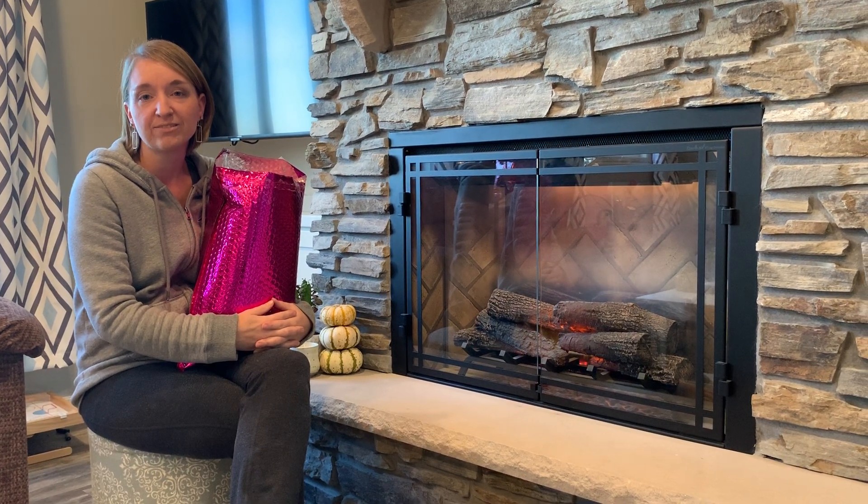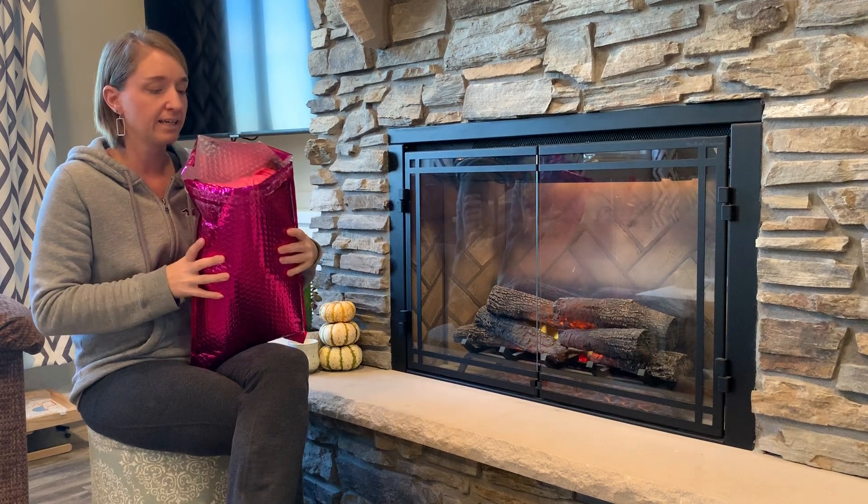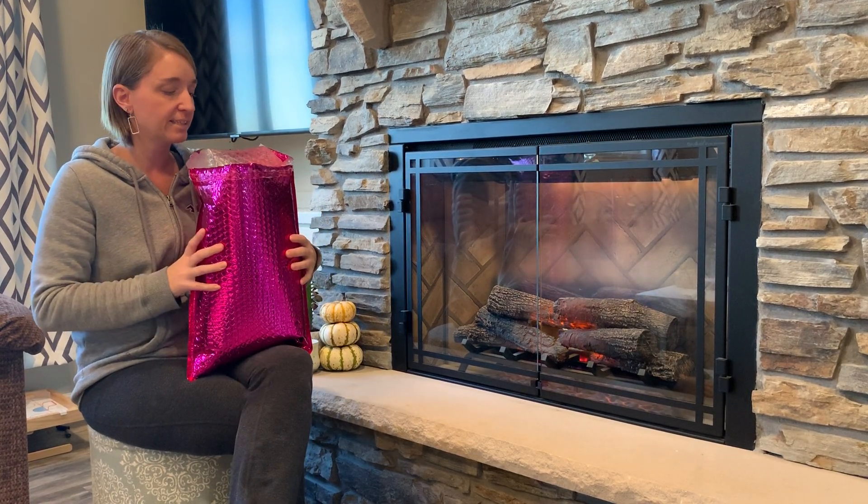Hi everyone, it's Miranda from Thrifty Nifty Mommy and we are bringing you my newest Nadine West unboxing again. I popped the seal but we're going to check out the insides together.